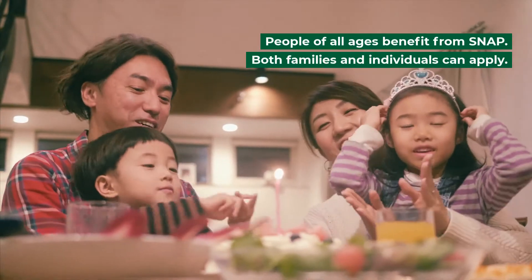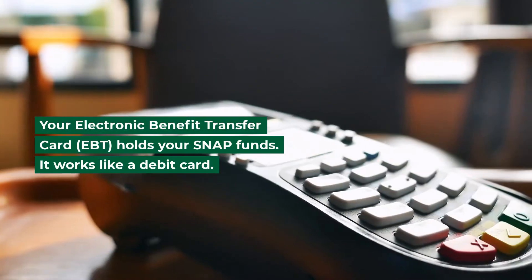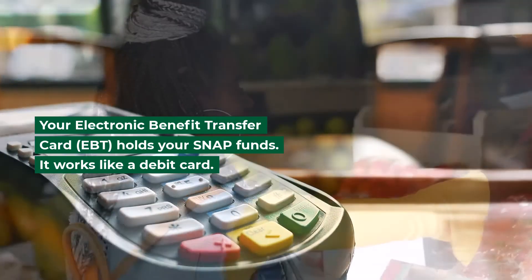People of all ages benefit from SNAP. Both families and individuals can apply. Your EBT, or Electronic Benefit Transfer Card, is used to hold your SNAP funds. It works like a debit card.